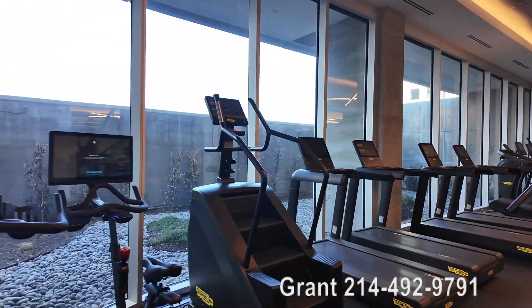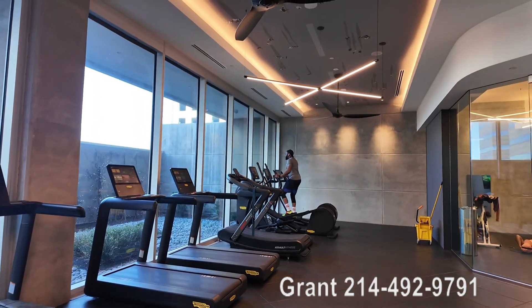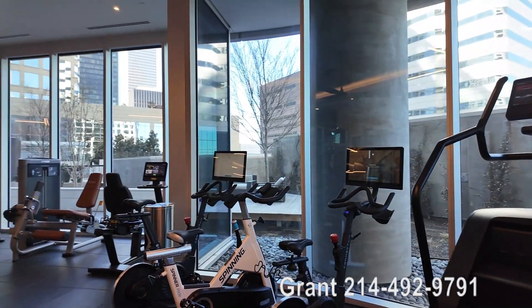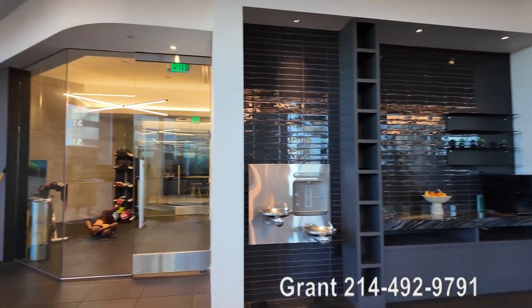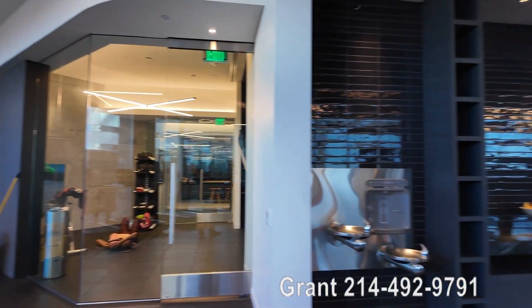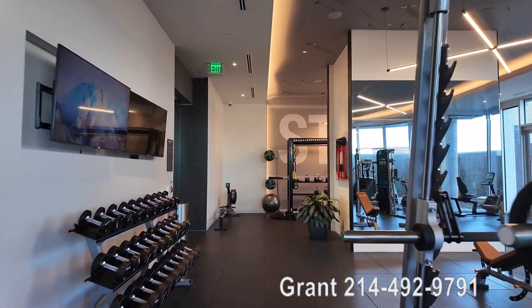So this is pretty cool. There's some treadmills, two ellipticals over there, and Peloton-style echelon bikes too. Pretty good gym. And there is a private studio over there also where you can be in there working out. Pretty nice gym — it's very visually appealing too.